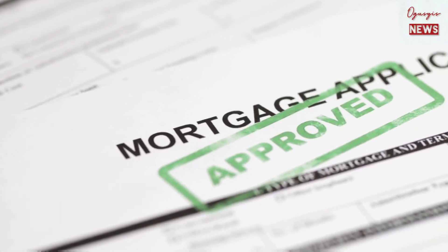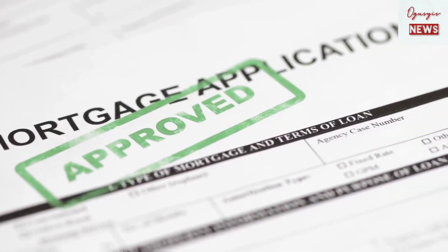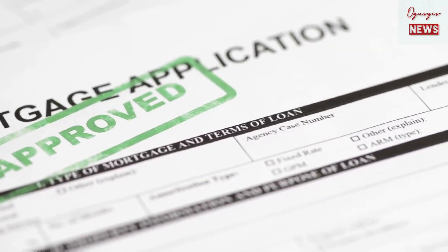The integration of advanced technology solutions is set to make the mortgage application and conveyancing processes faster, more secure, and more user-friendly for applicants.